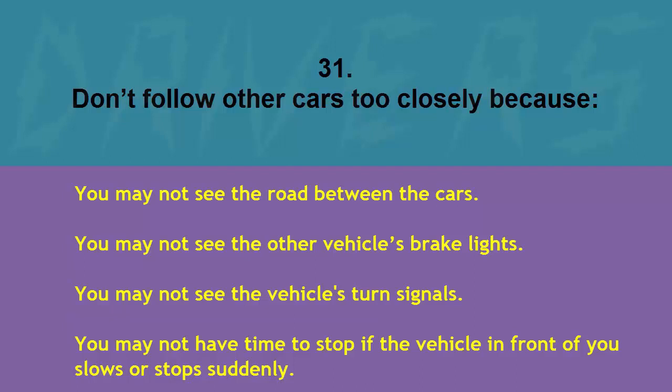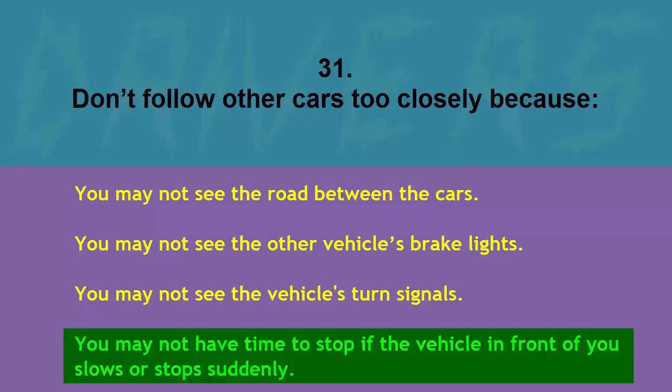Don't follow other cars too closely because: you may not see the road between the cars, you may not see the other vehicle's brake lights, you may not see the vehicle's turn signals, or you may not have time to stop if the vehicle in front of you slows or stops suddenly. The correct answer is you may not have time to stop if the vehicle in front of you slows or stops suddenly.